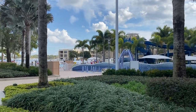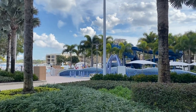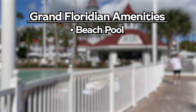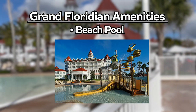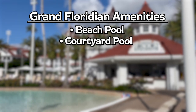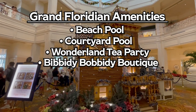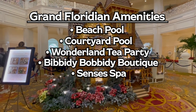Each Disney resort does have their own little style and taste. Starting with the Grand Floridian's unique amenities: you have the beach pool with slides, waterfalls, and an Alice in Wonderland interactive play area — it's really very, very well-themed and the kids will love it. You also have the courtyard pool, which is quieter with a hot tub for adults. In the main lobby, you do have the Wonderland Tea Party, Bibbidi-Bobbidi Boutique, and of course Senses — the Disney Spa, which is part of the name Disney Grand Floridian Resort and Spa.